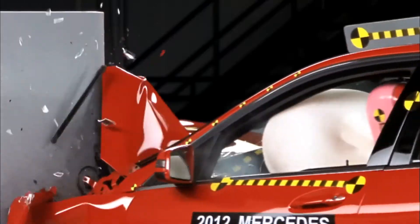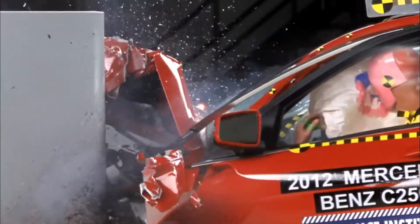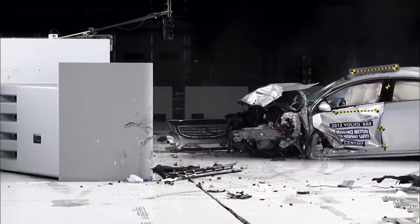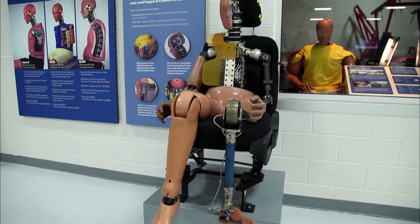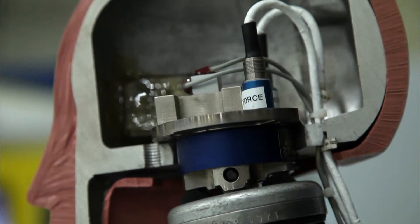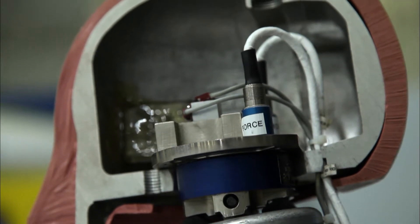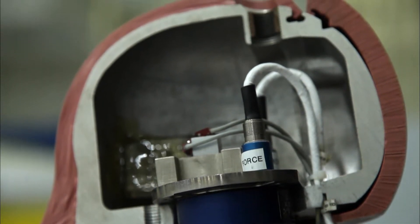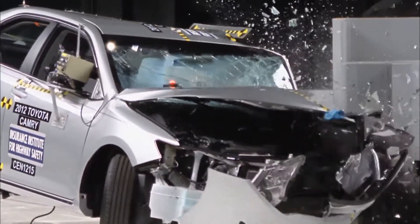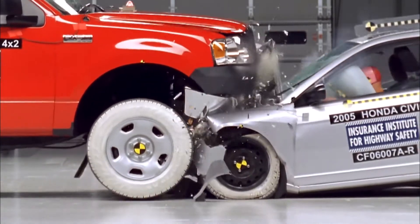When you hit something and that vehicle stops, your body wants to keep going. In the dummies, we have various different types of sensors. We have accelerometers, load cells that indicate actual forces, and we have some other sensors that tell us about displacements going on inside the dummies. For the head accelerometers, we're really interested in some of those impacts that cause high G levels that would be indicative of the trauma that would cause brain injury or other types of head injuries.